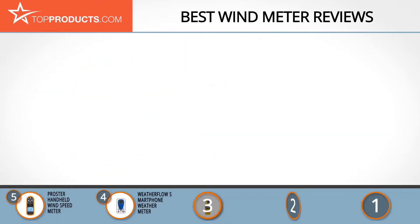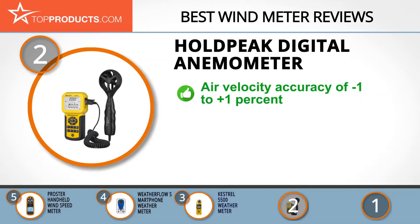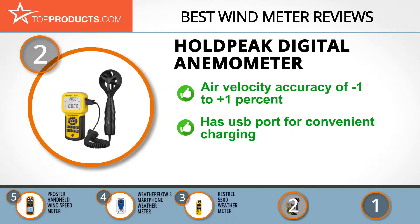Top Products knows budget can be an important consideration, and our number two pick — the HoldPeak Digital Anemometer — takes the spot for best value. Established in 1998, HoldPeak prides itself on superior research and development and a strict production process. It boasts an air velocity accuracy of an amazing negative one to positive one percent.